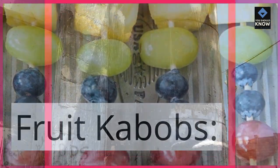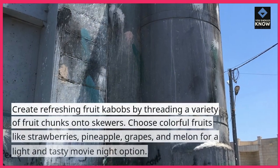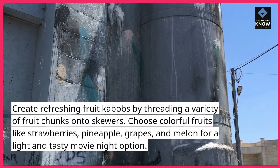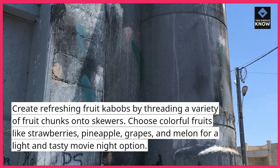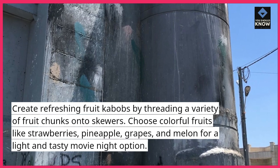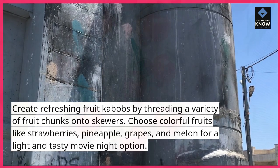Fruit Kebabs. Create refreshing fruit kebabs by threading a variety of fruit chunks onto skewers. Choose colorful fruits like strawberries, pineapple, grapes, and melon for a light and tasty movie night option.